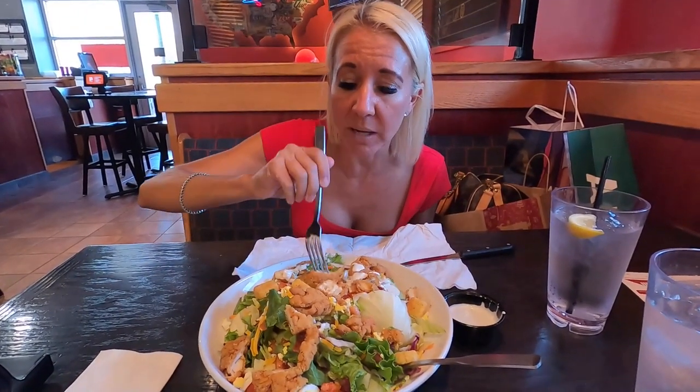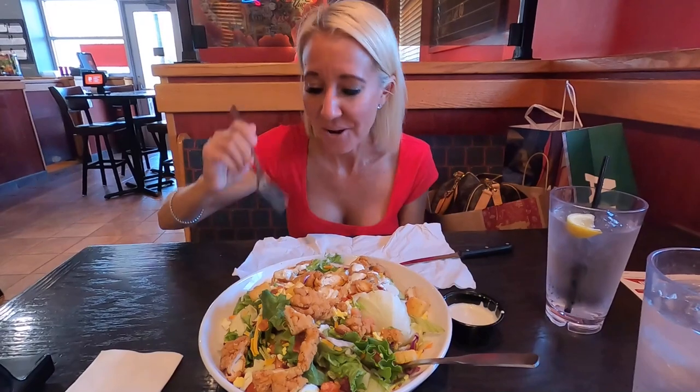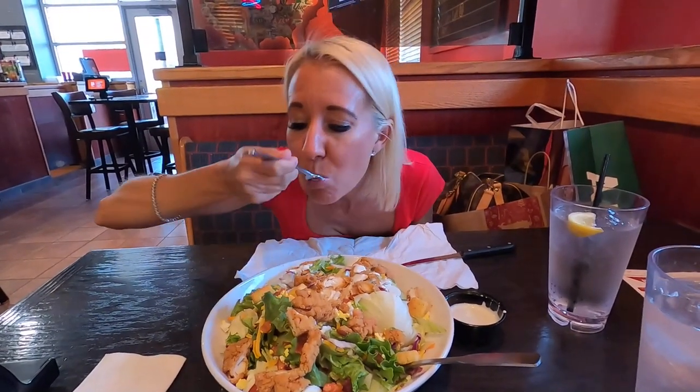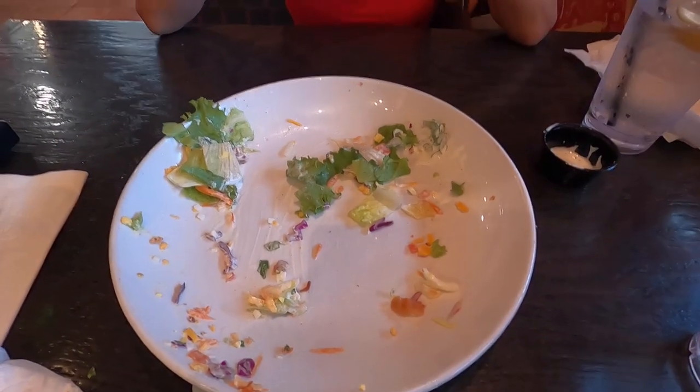We are sharing the crispy chicken tender salad. We eat out so much that sometimes we just like to share a salad, and this one is one of the best — it's definitely big enough for us to share. Look at these huge chunks of chicken, so delicious! We ate every last bite of it, and now we're going to get ready to head home. But before we do, there's something I want to show you when we get outside.